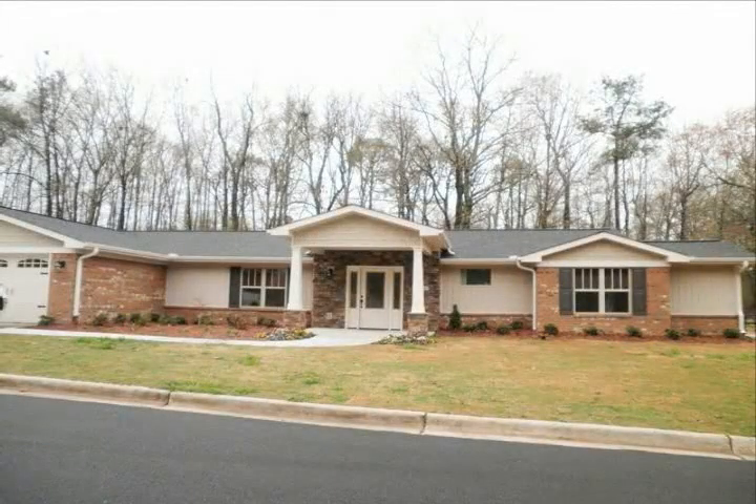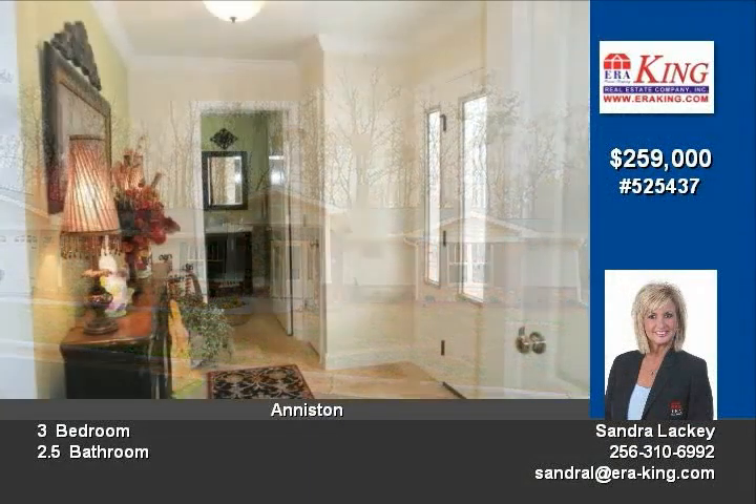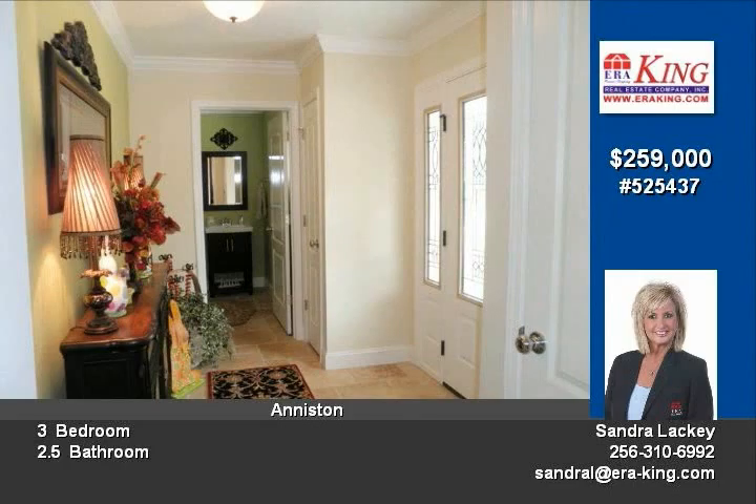This home is second to none. This spacious home has the perfect floor plan. Walk into a sunlit foyer, then into a completely open den, dining room and kitchen. All this area has beautiful hardwood floors.